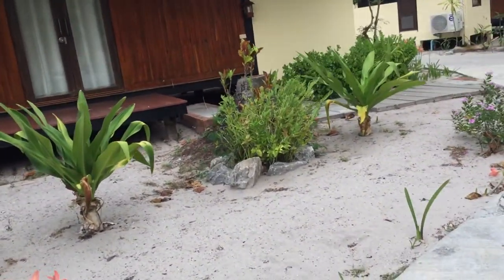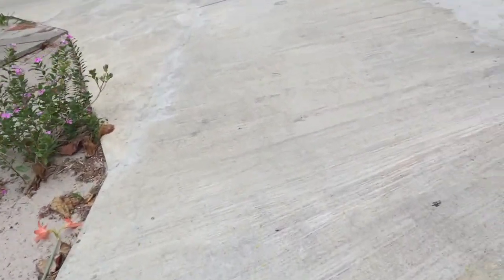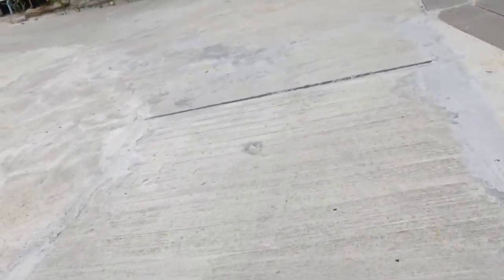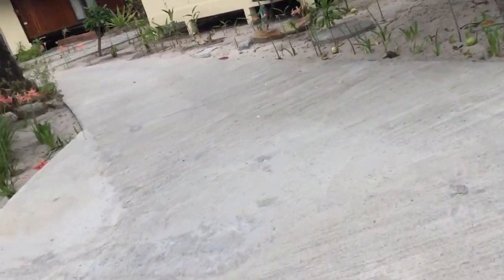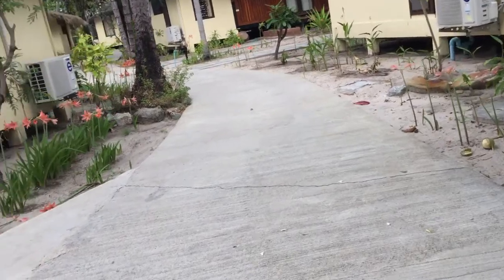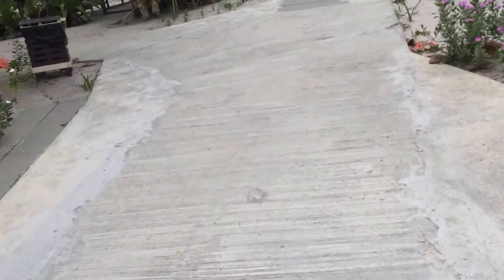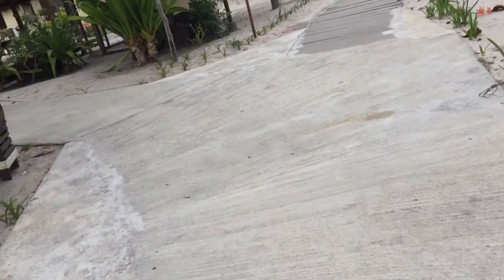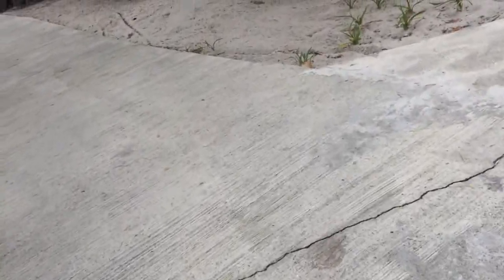So we're going to go down here. This direction didn't work out so I went this route, so I'm going to go down the other way now. Actually, I'm going to go this way — that's what it looks like.